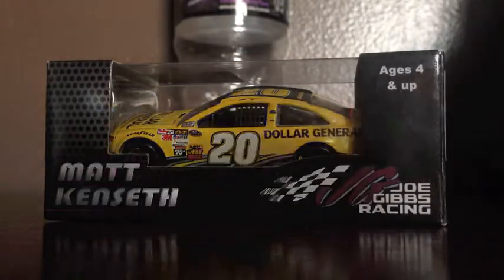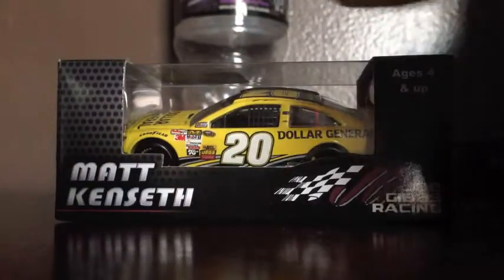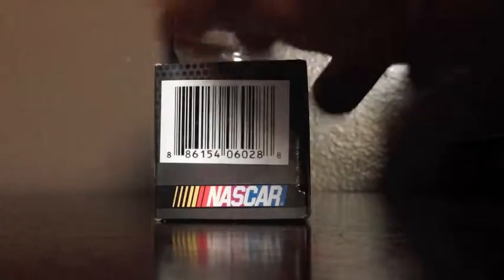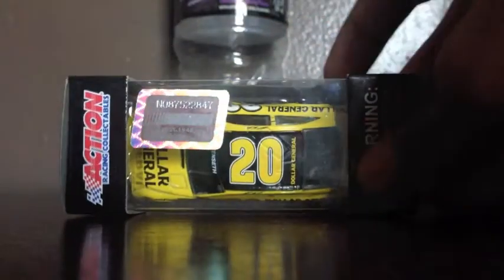Alright, let's take a look at the box. Ages 4 and up, Matt Kenseth, Joe Gibbs Racing, Matt Kenseth, number 20, Dollar General, number 20 Dollar General, 2014 Camry Limited Edition, 1:64 scale Limited Edition collectible, ages 4 and up, Extra Action Gold Series, Extra Racing Collectible, Socialist Champions, barcode, NASCAR, Extra Racing Collectible.